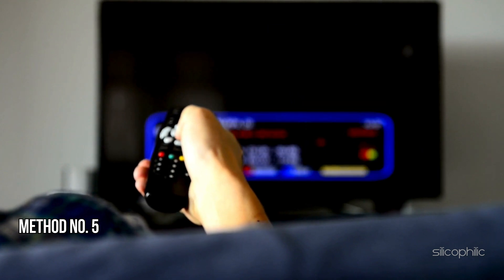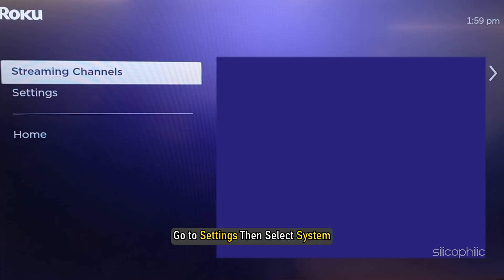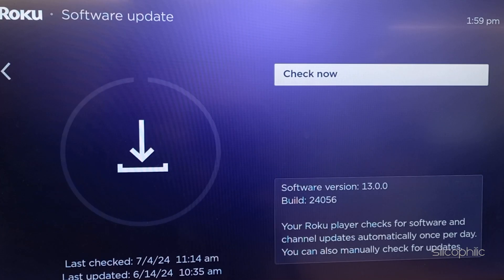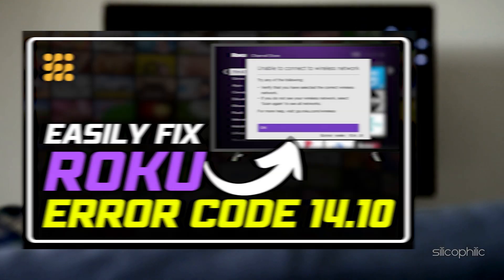Method 5: Perform a Software Update. Ensure your Roku device is running the latest firmware. To update the firmware, go to Settings, then select System, then select Software Update. If updates are available, install them. You can also follow our video made exclusively on Roku Error Code 14.10.